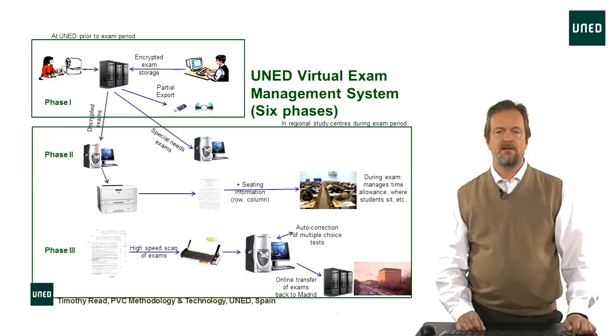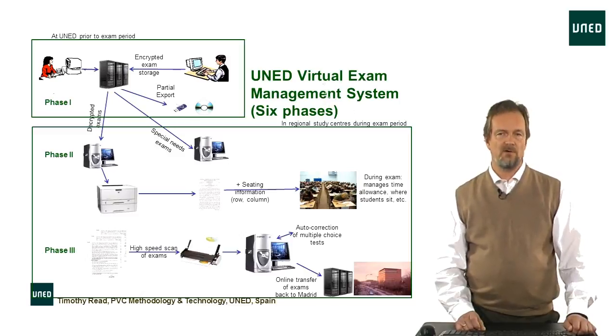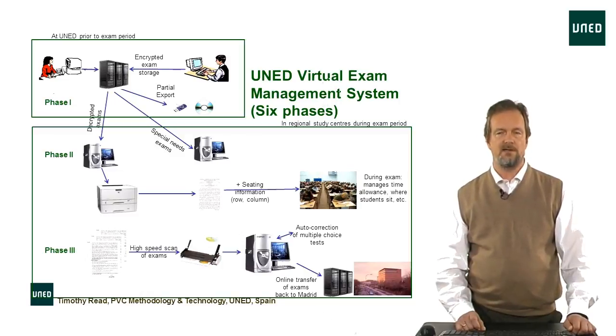To get a ballpark figure of how this system works, it's made up of six phases. In phase one, the teaching staff prepare their exams in a word processor. Then, using the UNED identity card, they log on to our centralised management system, which encrypts these exams using a public key encryption system, and they're stored on the central server.